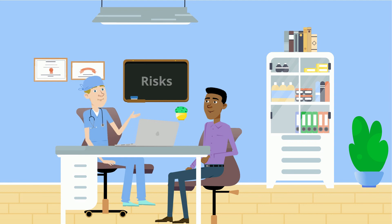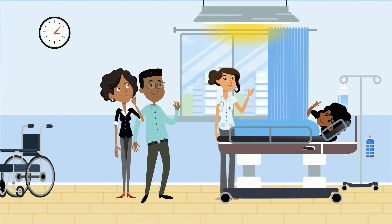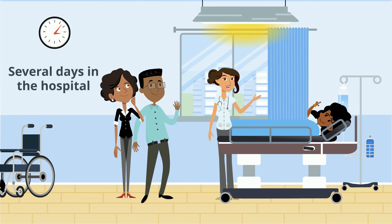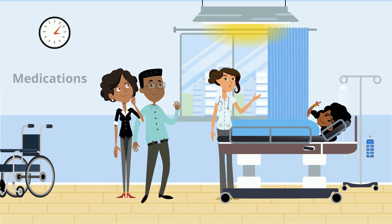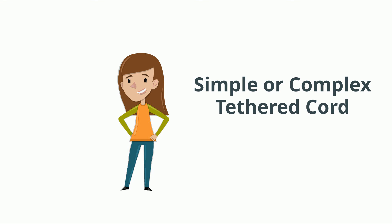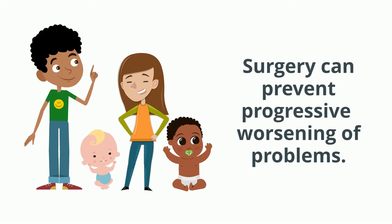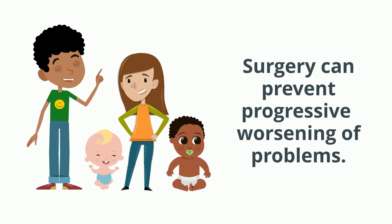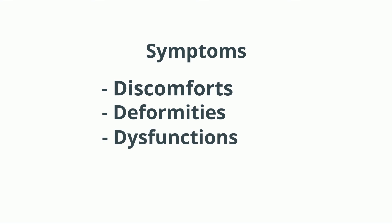Your surgeon can also describe many precautions taken to help minimize those risks. In most cases, a child who undergoes release of a tethered spinal cord — whether simple or complex — will remain in the hospital flat in bed for several days after the operation, while receiving antibiotics to prevent infection and medications to relieve postoperative pain. Whether your child has either a simple or complex tethered spinal cord, surgery to release the spinal cord from its tether can prevent progressive worsening of those problems beginning with the letter D: discomforts, deformities, dysfunctions, or declining abilities.